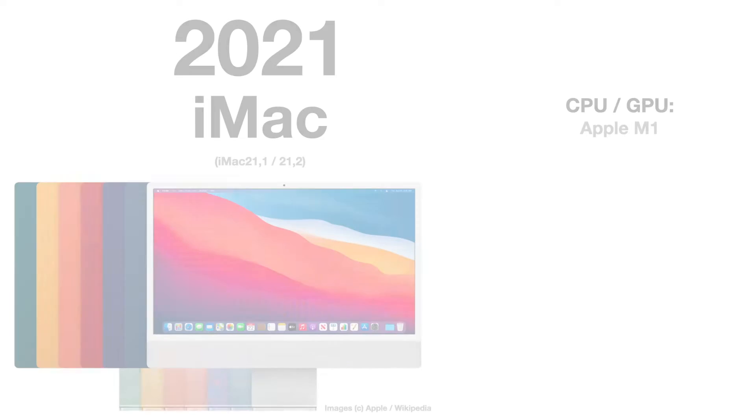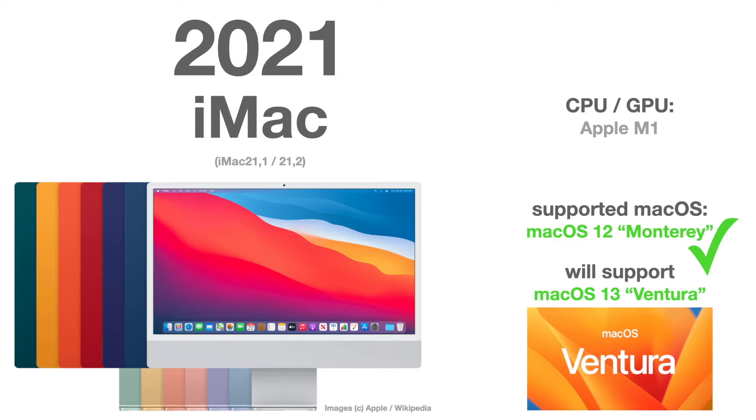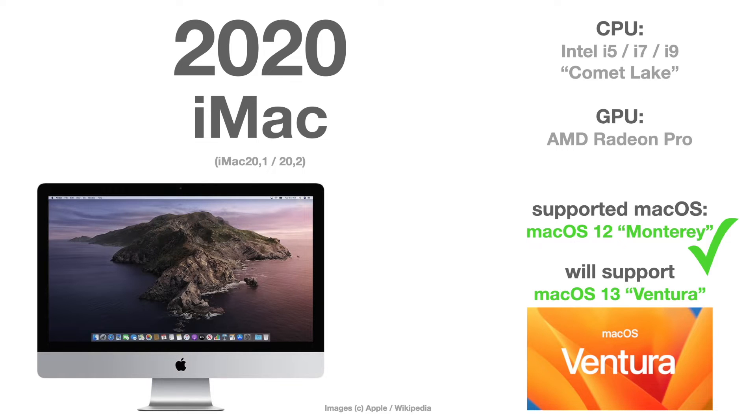Let's start with the 2021 iMac — that is the first one with the Apple M1 chip, which was obviously released with macOS 12 Monterey and it will obviously be supported by macOS 13 Ventura. Next is the 2020 iMac, which is the last one with an Intel CPU, and this version will also be fully supported with Monterey and Ventura.